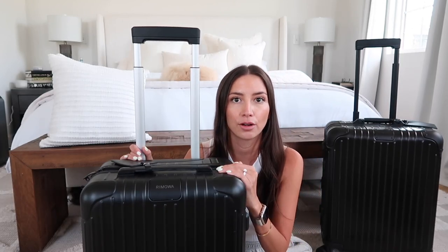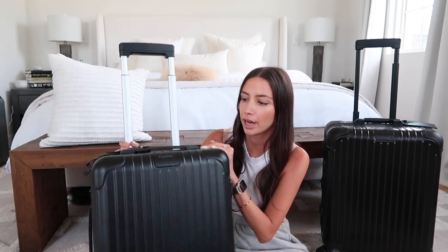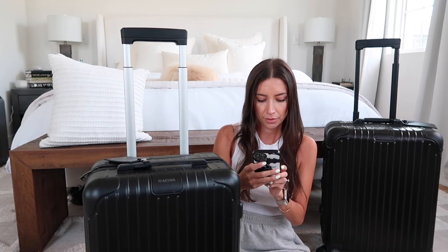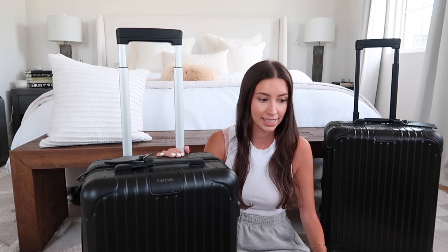So the first bag I want to talk to you guys about is my Rimowa Essential Cabin suitcase. This is from their Essential line — if you know Rimowa, they're really well known for their aluminum-sided suitcases, specifically rolling suitcases. When I was deciding on finally making the investment in a much nicer carry-on than what I had, I was kind of forced to because my original carry-on rolling suitcase actually broke.